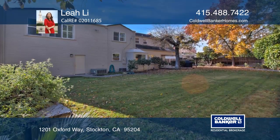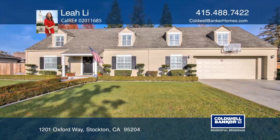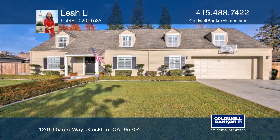This property is near schools, shopping, and dining. Leah Lee is waiting to show you your new home.